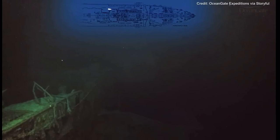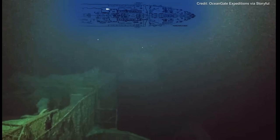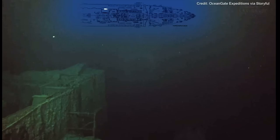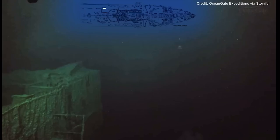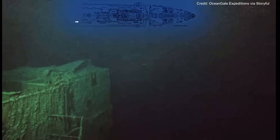This area we're approaching now is the reading and writing room area and the first class lounge. It's also the area where the ship broke in two, so a lot of this is quite destroyed and difficult to make out. On the left-hand side is the void where the second funnel was. Beyond here there is really nothing else except the collapsed decks going right down to the seabed.